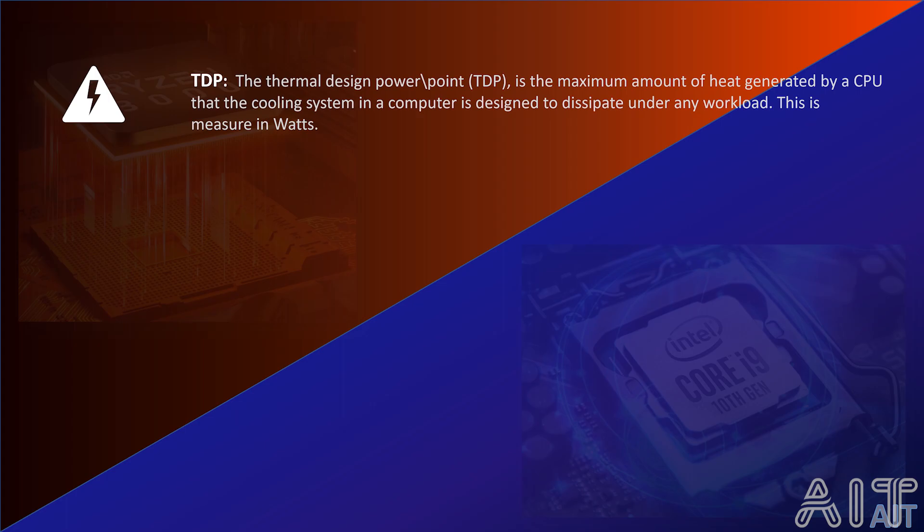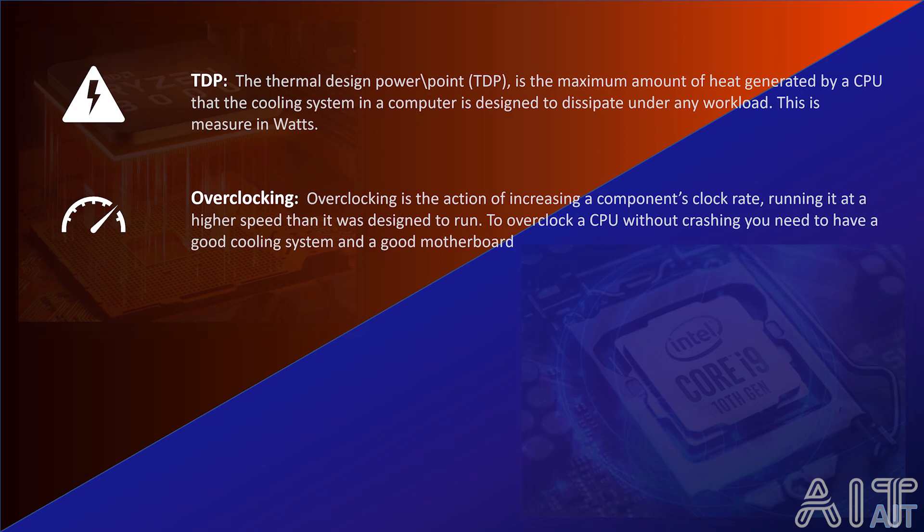Then we have the concept of overclocking. Overclocking is the action of increasing a component's clock rate, running it at a higher speed than it was designed to run. To overclock a CPU without crashing, you need to have a good cooling system and a very good motherboard that can support overclocking. This is something I would recommend only if you want to extract that extra performance out of your CPU.